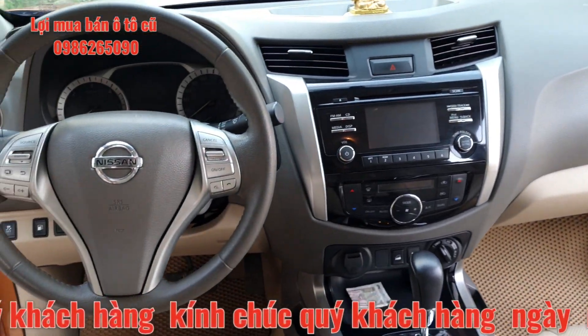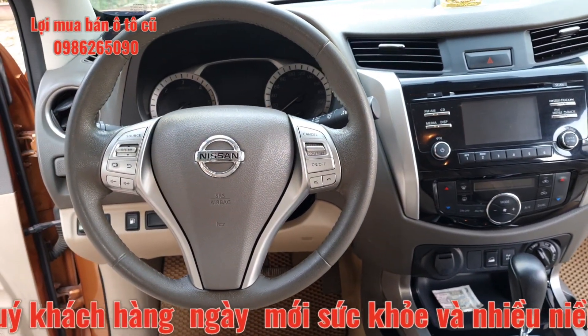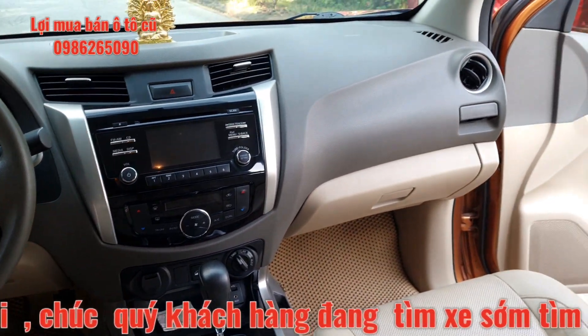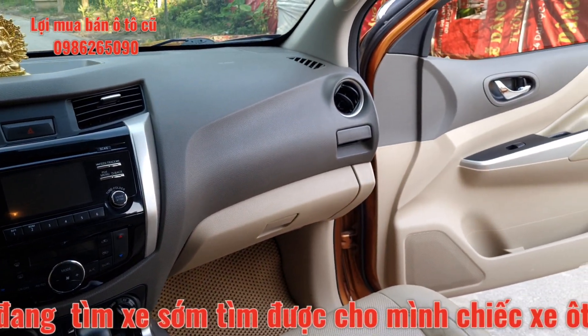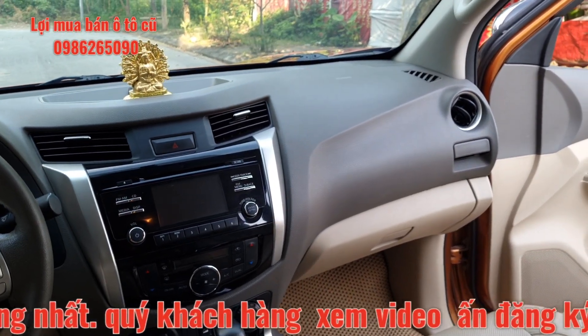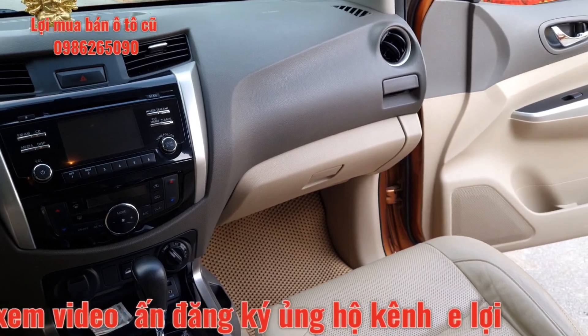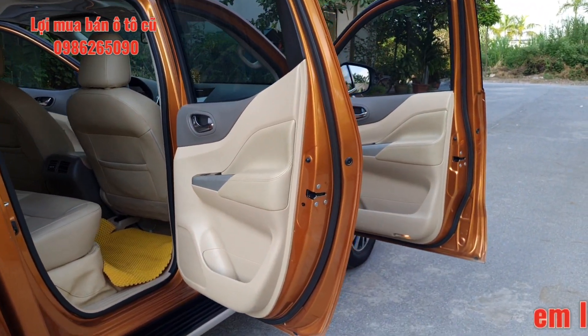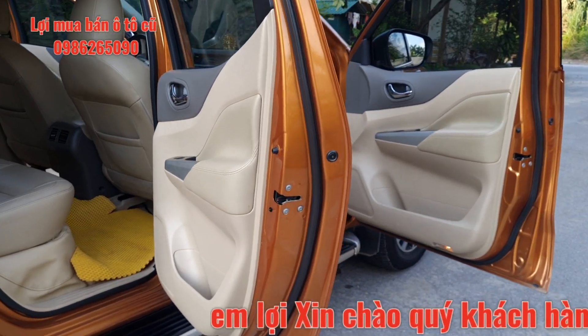Quý vị nào lần đầu xem video của em Lợi cho em xin một lượt đăng ký kênh và chia sẻ. Địa chỉ cửa hàng em Lợi là 1019 đường Quang Trung, Hà Đông, Hà Nội. Quý vị các bạn có thể qua xem và chạy thử các xe bên em đang có. Đây là toàn bộ 2 cánh cửa bên hành khách, nguyên bản từ đầu.